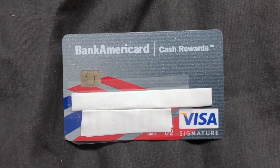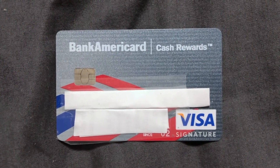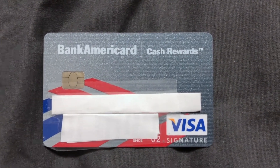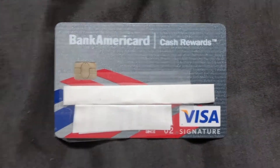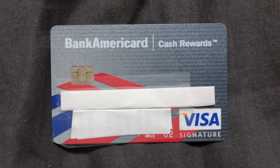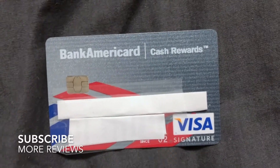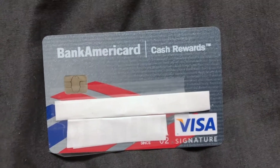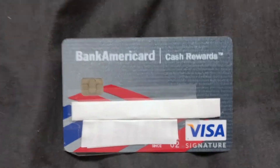An additional benefit I really like about this card is the travel benefits. You can get common carrier travel accident insurance, which provides coverage to cardholders when traveling by land, air, or sea — primarily air — on a licensed common carrier. Coverage is automatic when the cardholder purchases tickets using an eligible card. There are also purchase benefits including extended warranty protection and auto rental collision damage waiver, which covers damage, collision, and theft.